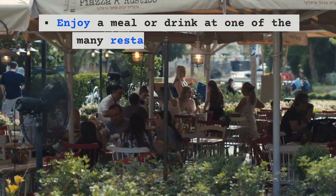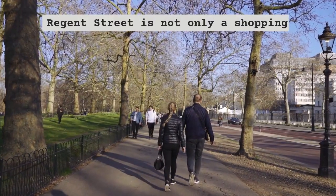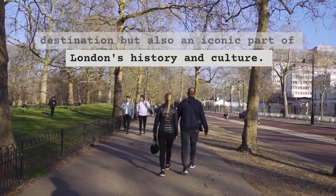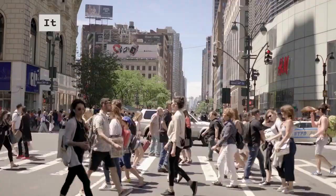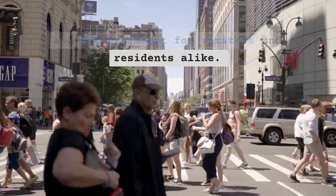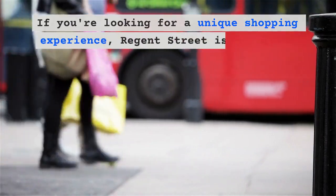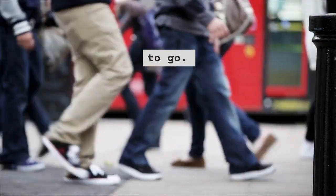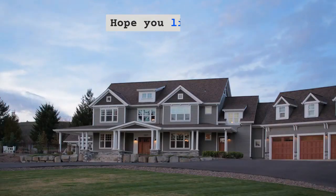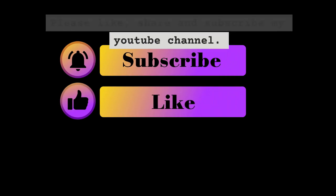You can also shop for souvenirs at the many gift shops and stalls, and enjoy a meal or drink at one of the many restaurants and cafes. Regent Street is not only a shopping destination but also an iconic part of London's history and culture, offering a mix of commerce, history, and entertainment for visitors and residents alike. Thank you for watching — please like, share, and subscribe to my YouTube channel.